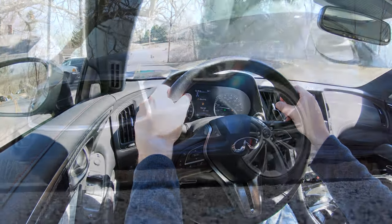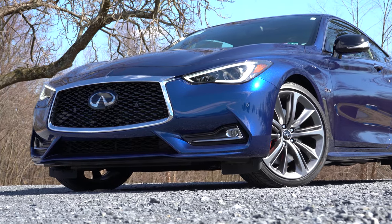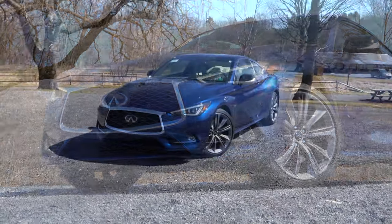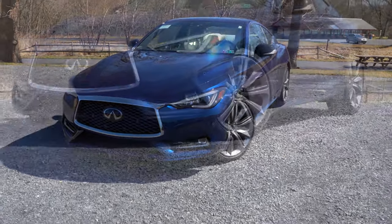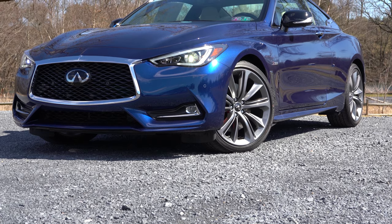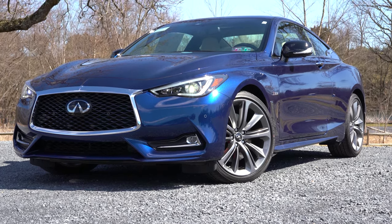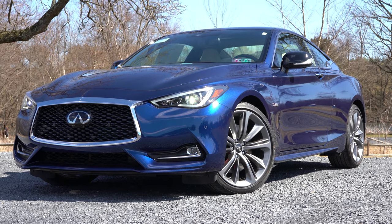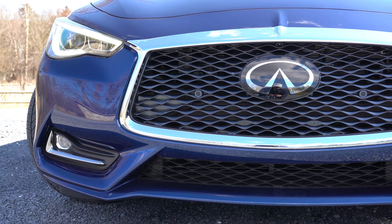That about rounds up the performance segment. Let's now take a look at the exterior of this Iridium Blue 2020 Infiniti Q60 Red Sport. With this amazing design — part of the reason why I got one back in the day — the design is 100% on point, as it really always has been with the Q60. Let's start up front: black mesh front grille coming standard.